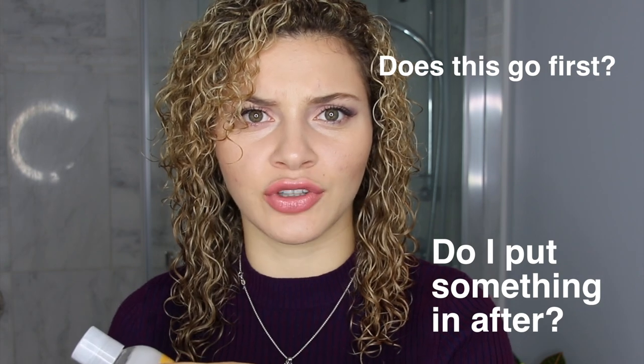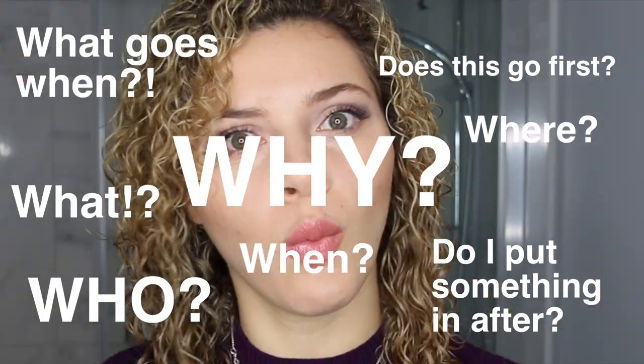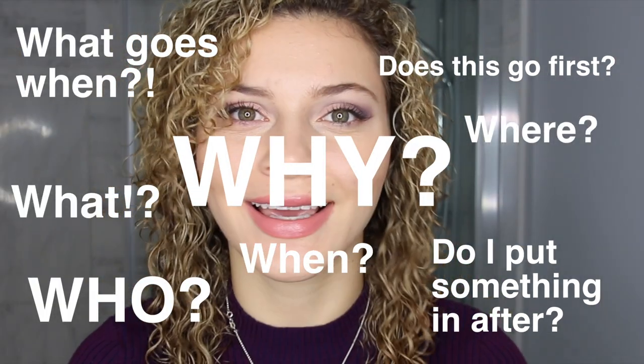I'm asking you this because what I've learned from dealing with so many different people is that most of us — not me, most of you — don't know how to properly apply product, and it's not your fault. Sometimes the instructions on the back of the bottle can be misleading, or it's just not specific enough, or you don't know if this one goes in first, if you have to put something in after, what goes when. These are all of the questions. Very important. So as I get into the categories with you guys about the different types of hair products, I'm going to show you on my very own head the order that I apply them in. Let us begin.